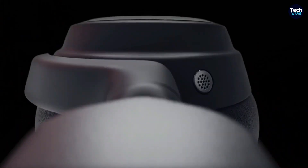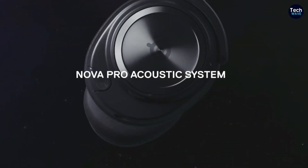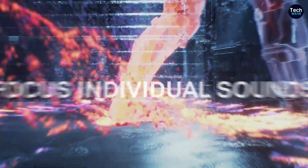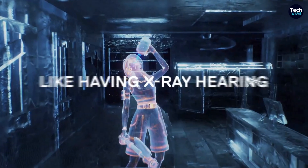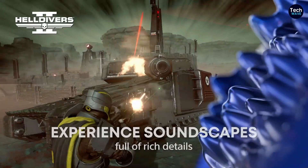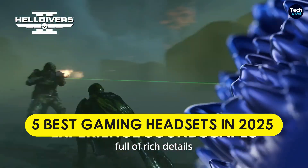Elevate your gaming sessions with the perfect headset for any console or device. The right gaming headset not only immerses you in your favorite games but also enhances every moment of gameplay, whether you're exploring new worlds, battling fierce enemies, or enjoying a relaxed gaming experience.